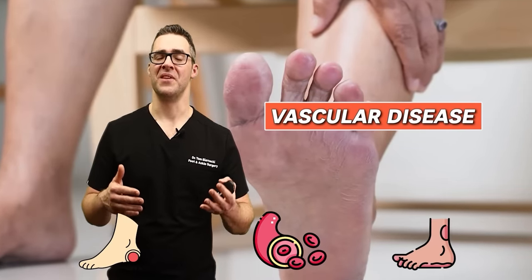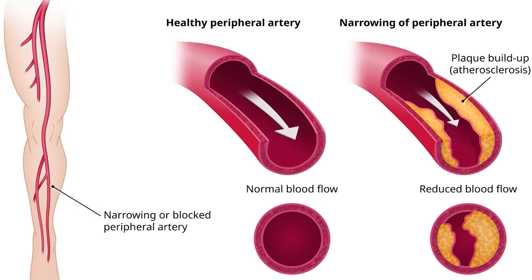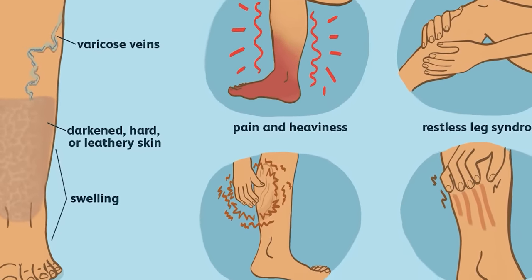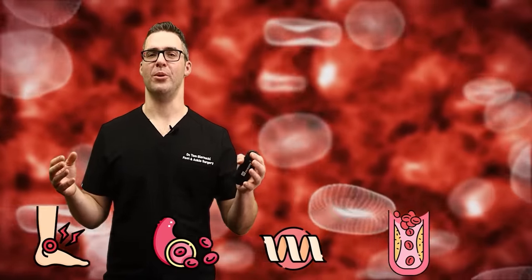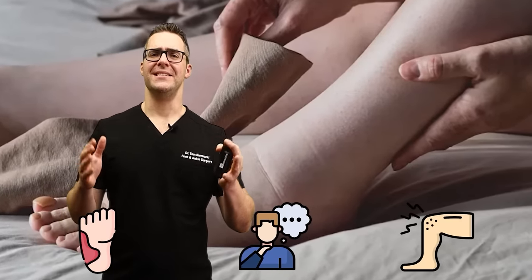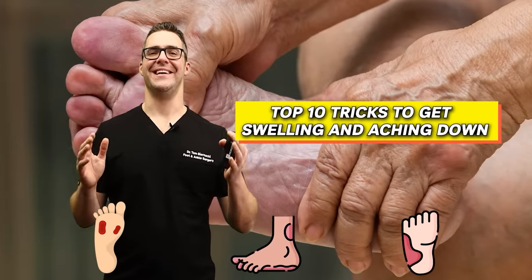You can have vascular disease or venous disease — that's the return blood. Vascular disease is the flow down to your feet; venous disease is the blood getting back up. It creates a traffic jam so your feet swell. You also have lymph vessels which collect your larger molecules like protein. They can be plugged up and that protein stays in your feet and ankles, attracting water. Sometimes you want to get to the root cause of this, but these are the top 10 tricks to get that swelling and aching down.